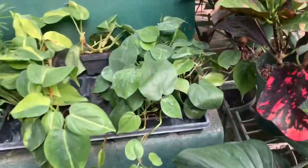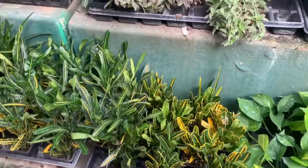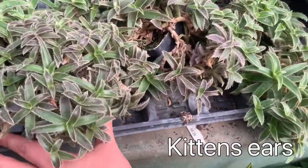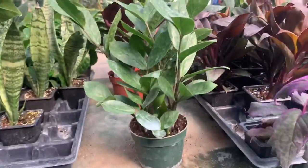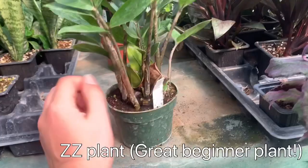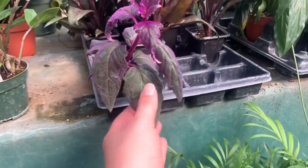This is a smaller Philodendron cordatum or heartleaf Philodendron. Crotons — I think this is kitten ears. Cute little ZZ plant at $19.99.